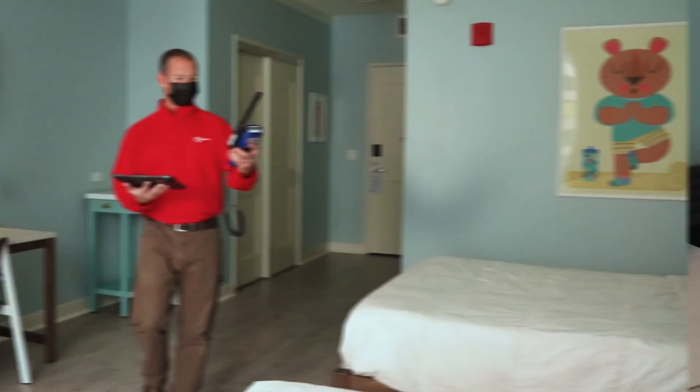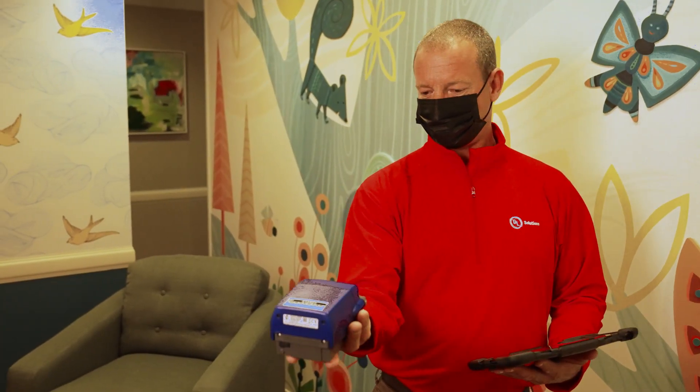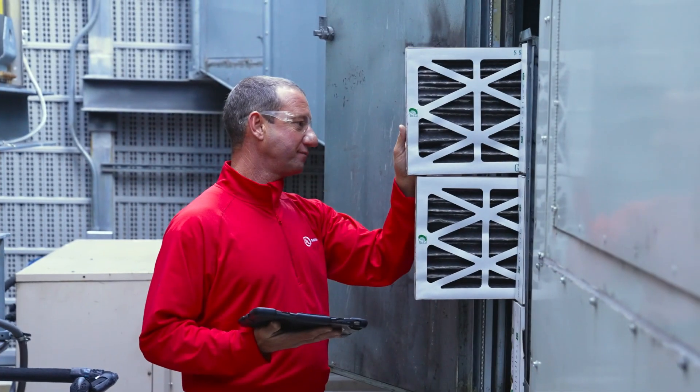We verify the indoor environment to help demonstrate and build trust for occupants that the space they're in supports their health and wellness. In a UL verified healthy building evaluation, we check for specific indoor air quality factors including temperature and humidity, carbon dioxide, particulate levels, and more.